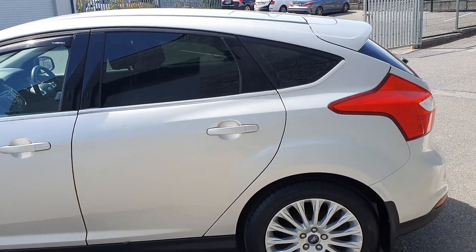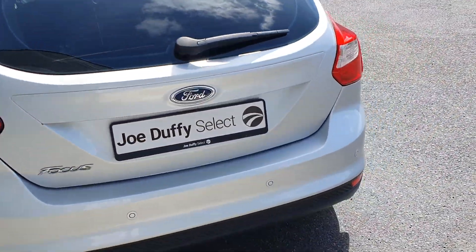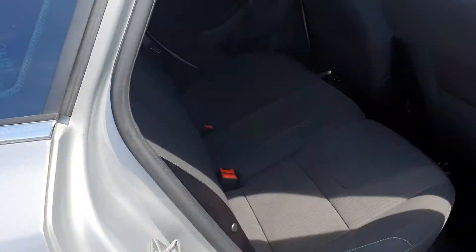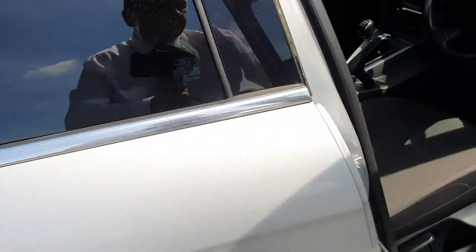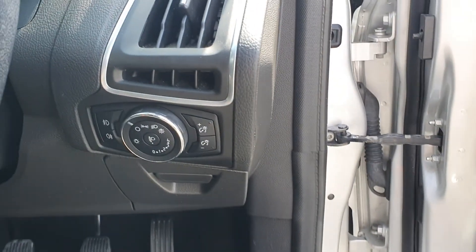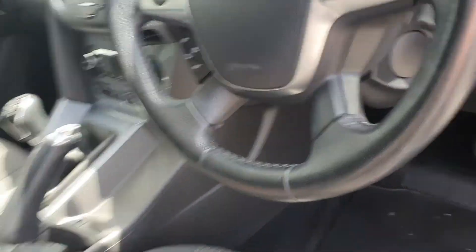It has privacy glass to the rear and rear parking sensors. As you can see, this car is very, very clean. You have 60/40 split folding seats, loads of legroom to the rear, electric windows all around, and electric mirrors which are also folding. It has automatic headlights with front fog lights, and a multi-function steering wheel with Bluetooth and cruise control.